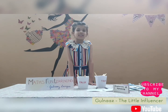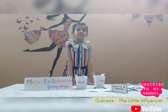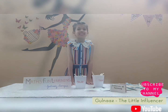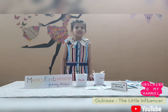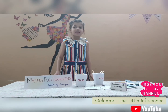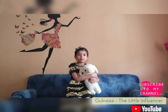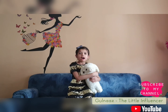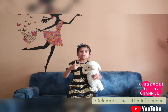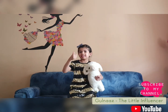Hope you like this Maths Fun Learning game. You can play at home with your family and friends. I have learnt these activities from Renoka ma'am — thank you Renoka ma'am! Hope you enjoy my videos. I feel much appreciated when you like, share and subscribe to my YouTube channel.